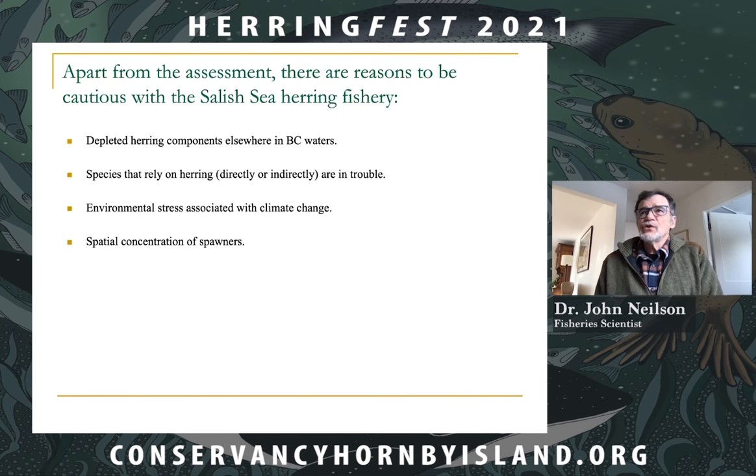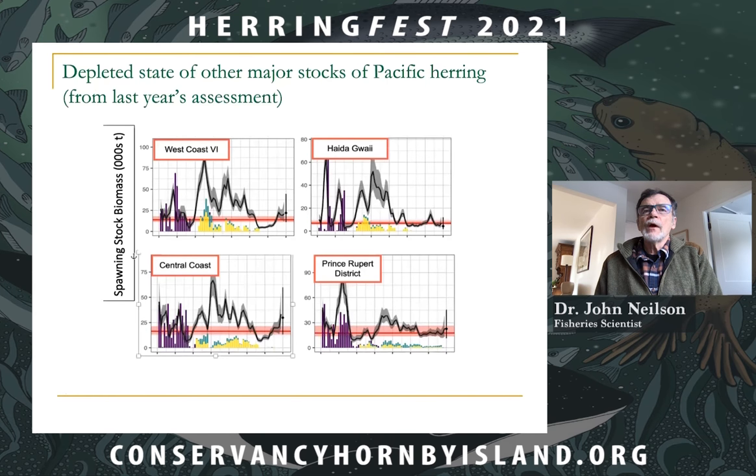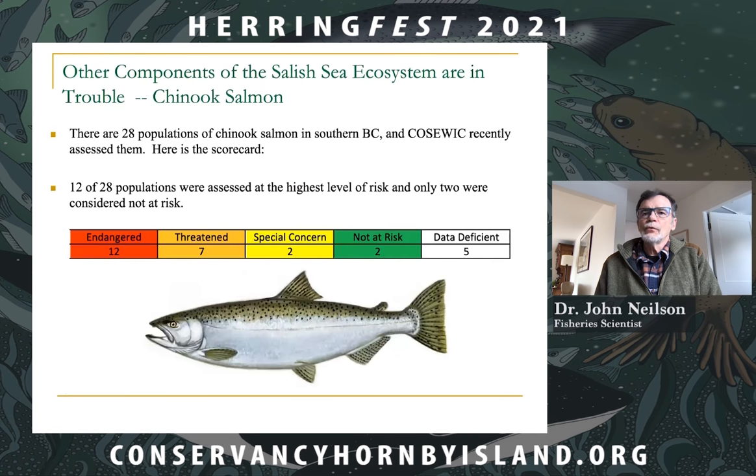Other components of the Salish Sea ecosystem are in difficulty. I have been involved with the assessment of Chinook salmon for COSEWIC. There are 28 populations of Chinook salmon in southern British Columbia, and COSEWIC recently assessed all of them. Twelve of the 28 were assessed at the highest level of risk, and only two of the 28 were considered not at risk.